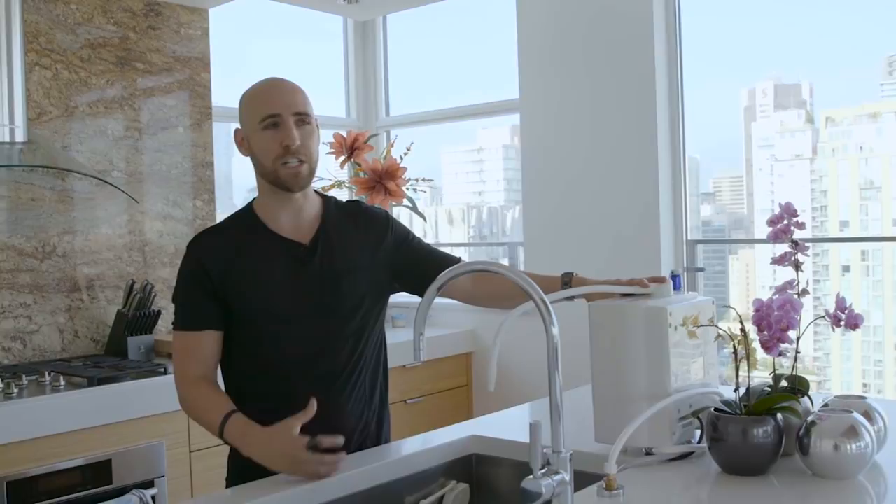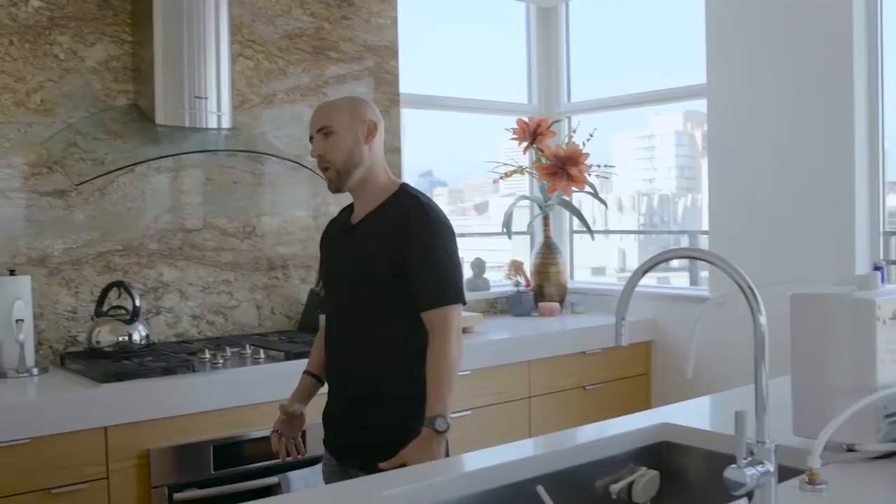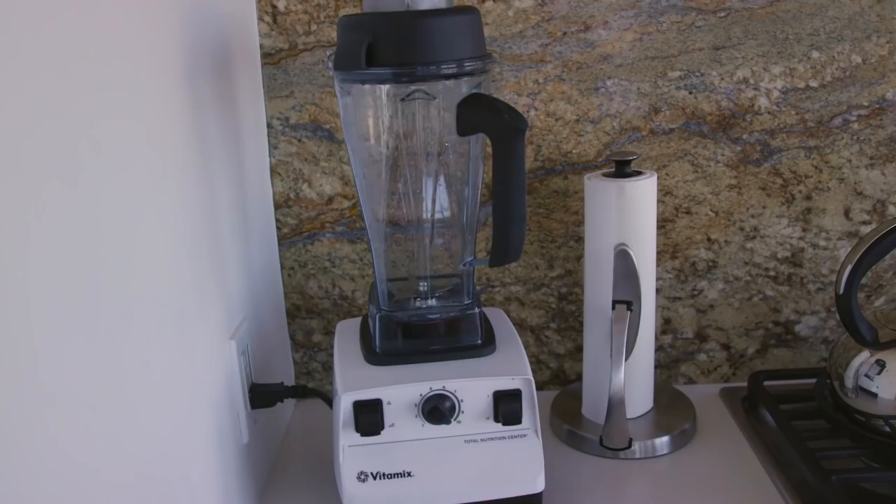I also have a Vitamix blender — huge fan. I make my smoothies every day with that, so I highly recommend Vitamix too. Let me take you guys into my office.